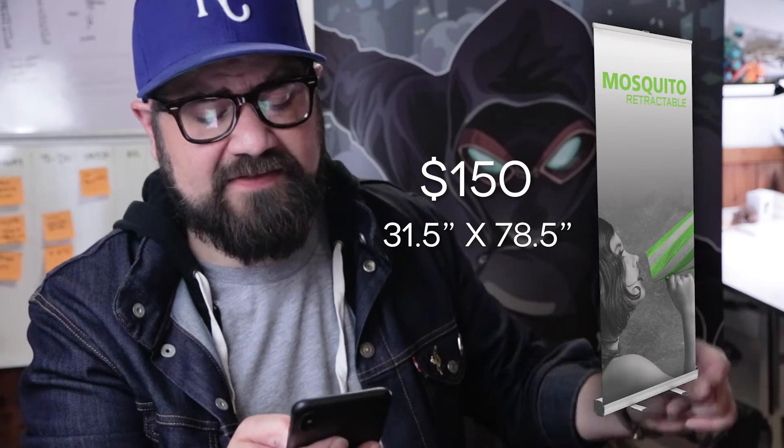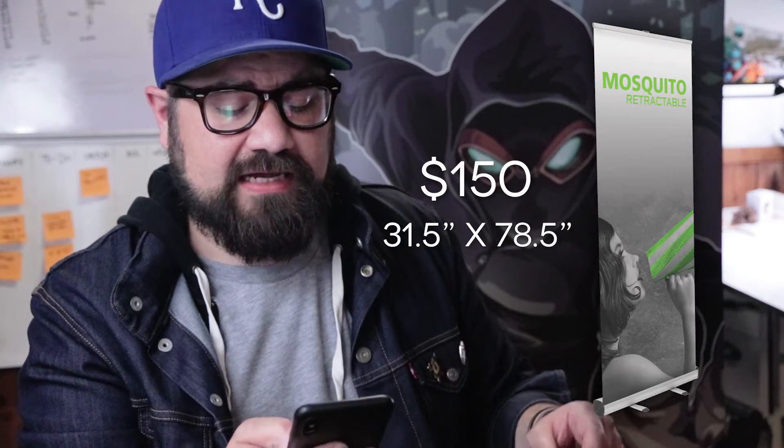Here are the specs: this is called the Mosquito 800. It was $150, and it's 31.5 by 78.5 inches for the graphic size. It comes with a carrying bag, which is great — it's a perfect size for travel. You can take it on airplanes and nobody's ever said anything to me about it. Also, going local means they can usually print it in a couple of days so you just go pick it up, rather than waiting a week for shipping.